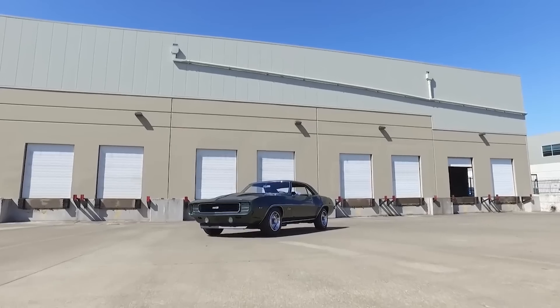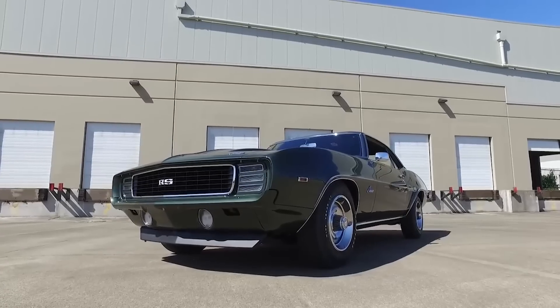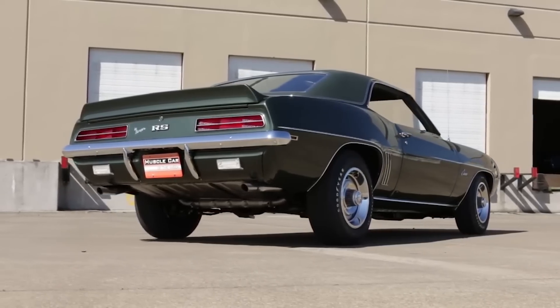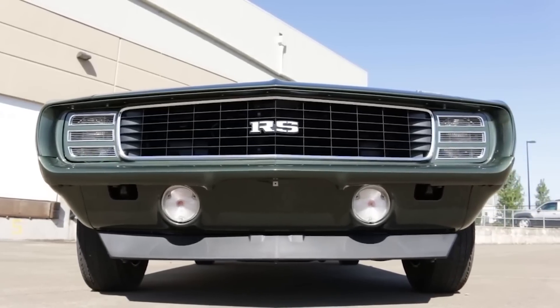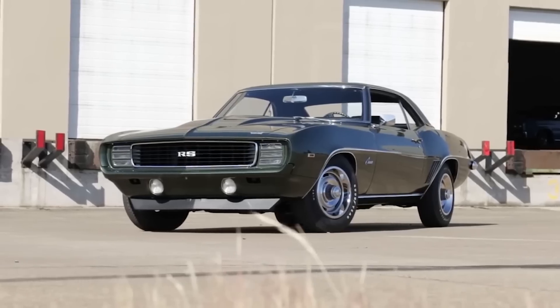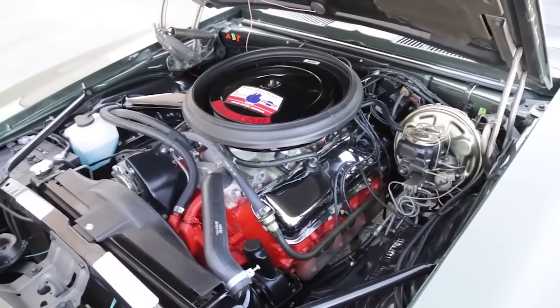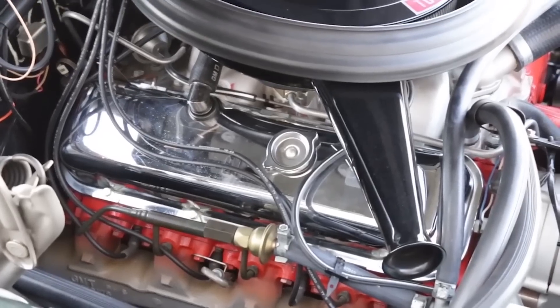Next up we're looking at a performance program which turned into some performance cars — we're talking about the COPO program, or the Central Office Production Order. This was unique because the central office was a division in Chevrolet where people could order custom vehicles, mostly fleet vehicles. But some very smart people realized you could also use that central office to hand-select high-performance parts to outfit a Camaro or a Chevelle. This green '69 Camaro features a 427 cubic inch engine factory installed, but never officially offered by Chevrolet — that's part of the mystery of the COPO cars and why they're so collectible today.